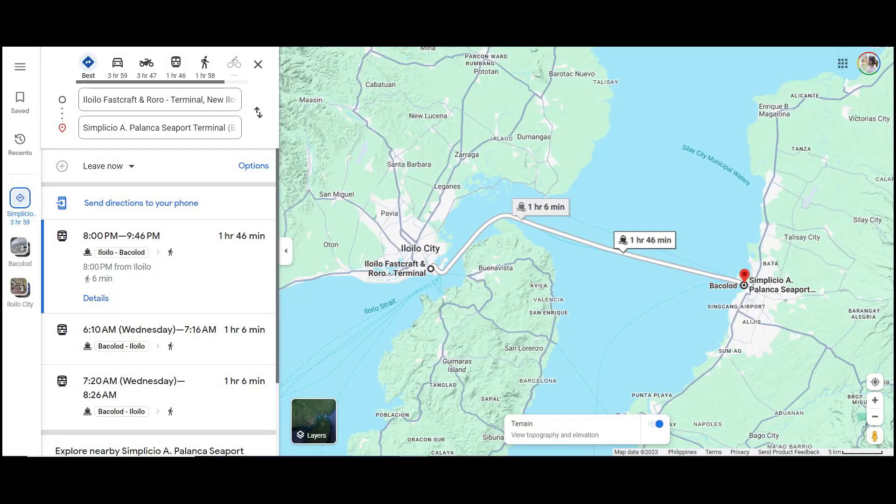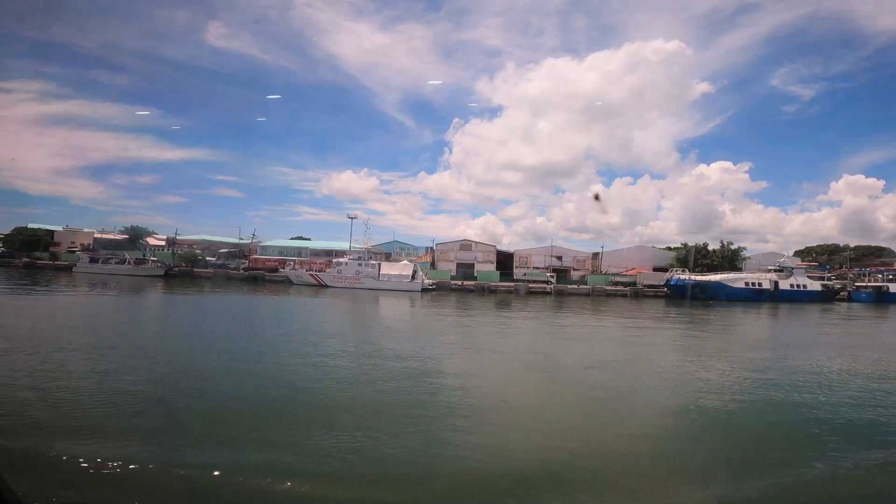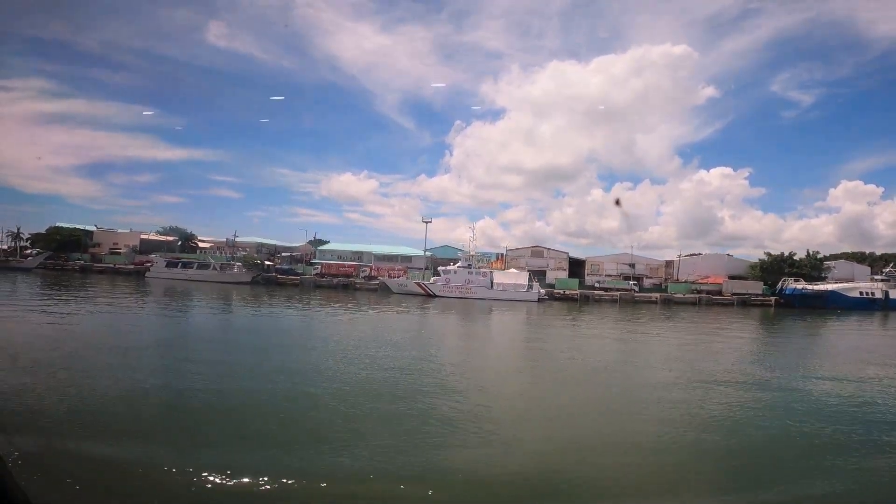So yung travel time niyan is 1 hour or 5 minutes, mga ganun. So yung sinakayan ko is Ocean Jet. Tapos yung pamasahe or the fare is 300 pesos. That's a regular one — hindi ko pinili yung open air, which is sa taas, kasi mainit!